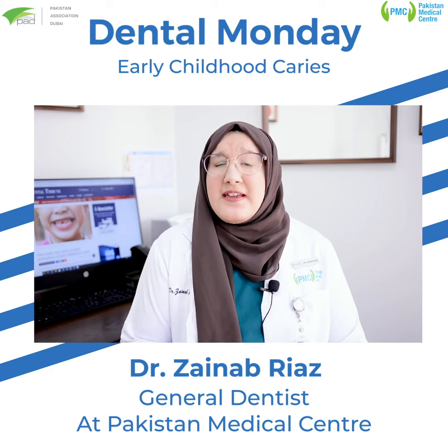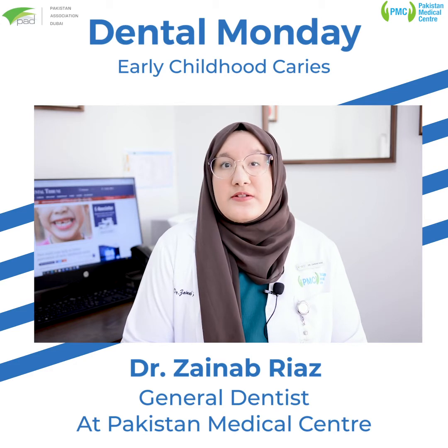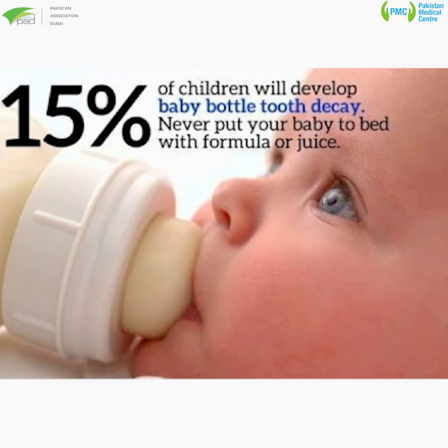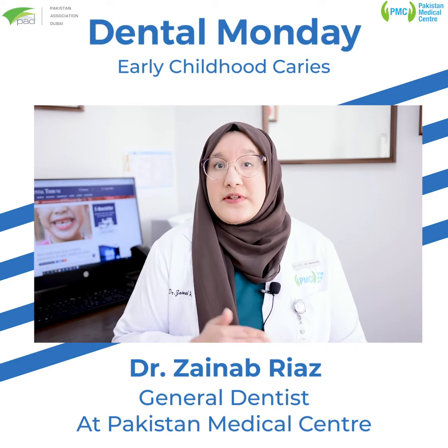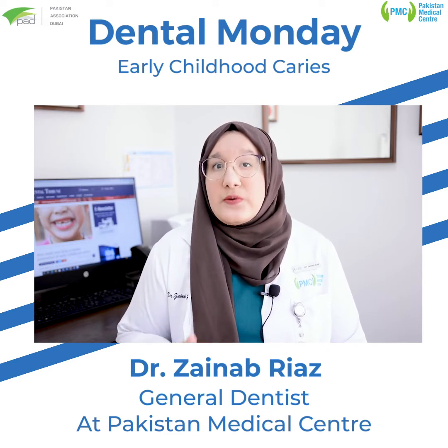Is there any way that this condition can be prevented? Of course. One of the easiest ways to prevent early childhood caries is by not giving your child a bottle containing sugary drinks like milk, juice, or formula at night. But if your child must absolutely have a bottle while sleeping, try to dilute the milk or juice with water over a few weeks until your child is only drinking water.